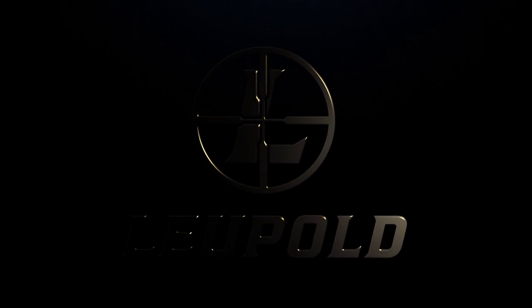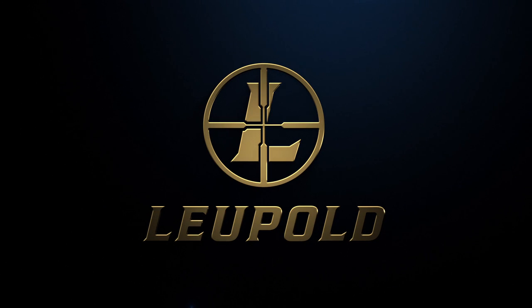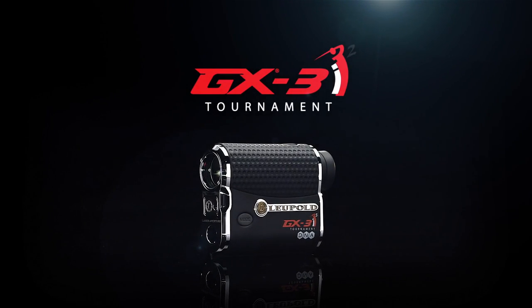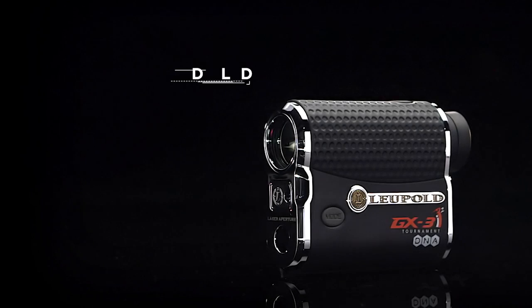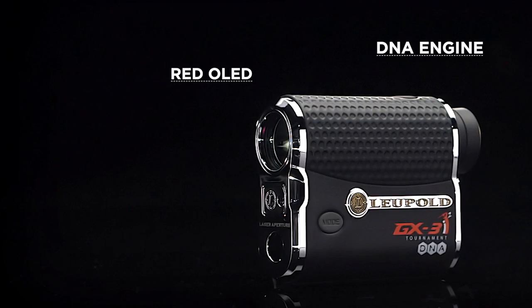The fastest, most accurate rangefinders in golf. Leupold rangefinders are sure to shave strokes off your game. With precise, USGA-conforming, line-of-sight LOS ranging, the new GX3i² speeds to the head of the class. Equipped with red OLED and powered by Leupold's DNA engine, it's accurate to the nearest half-yard.